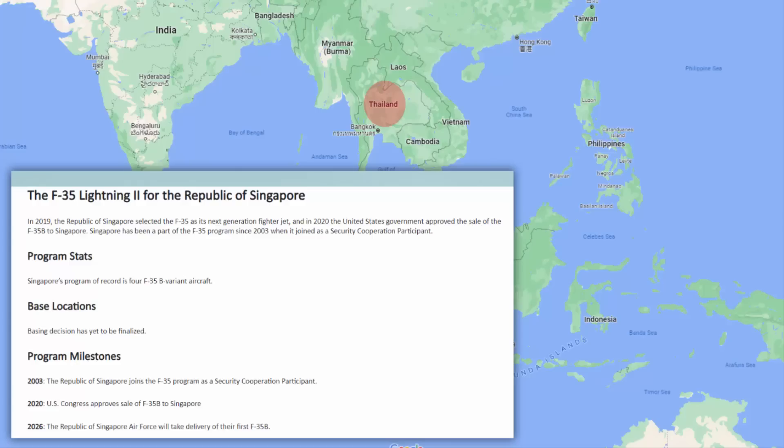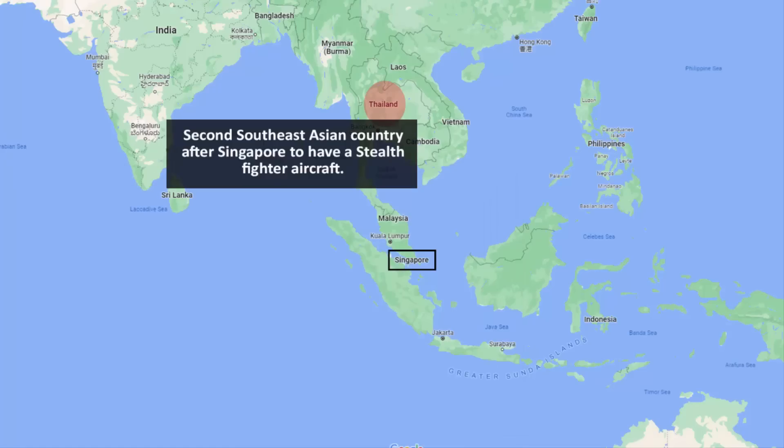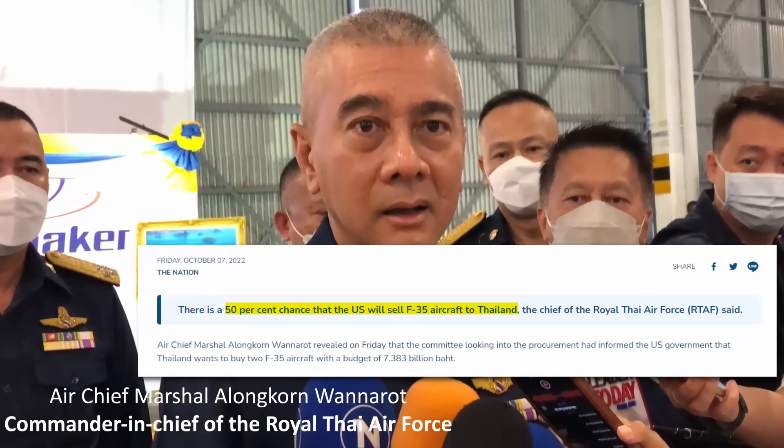Thailand could get the title of being the second Southeast Asian country after Singapore to have a stealth fighter aircraft, as Singapore is getting F-35s in 2026 with US approval already granted. Other than that, there doesn't seem to be a strong strategic point for Thailand to acquire these expensive jets, especially given that even the Air Chief Marshal doesn't seem hopeful about US Congress approving the deal.